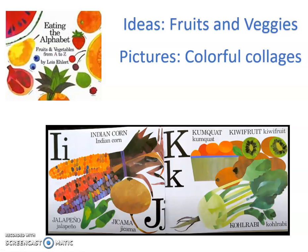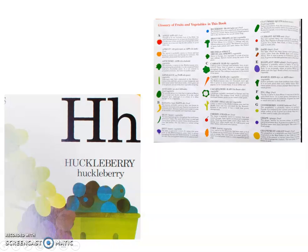Now, how does Lois Ehlert help us learn? I want you to take a quick peek — I took a screenshot of two of the pages in the book. See what you notice about the letters and the words, and what you think you might see in the top right. And we'll talk about it.